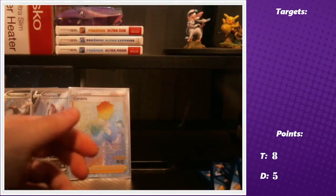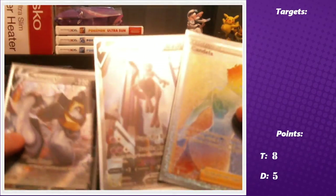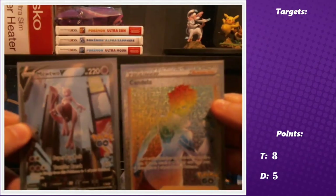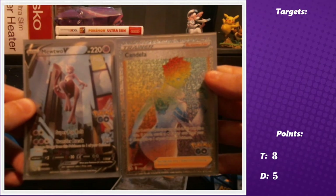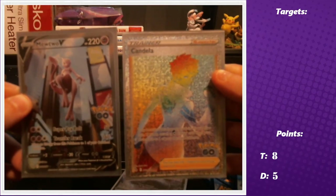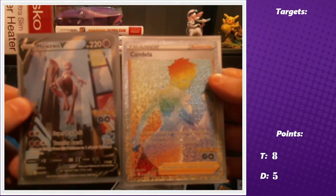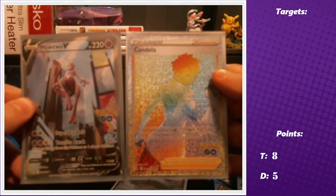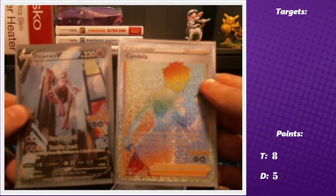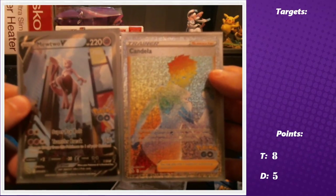Very good Elite Trainer Box overall — I won on points, but getting the Melmetal V and then the alt art Mewtwo — the most expensive card in the set — pulled in just our second pack ever of the set, that never happens. And then Danielle pulling the rainbow Candela as well. Incredibly lucky today. We still have the Eevee box to open, so stay tuned for that video. Thanks everyone for watching — see you all in that video!